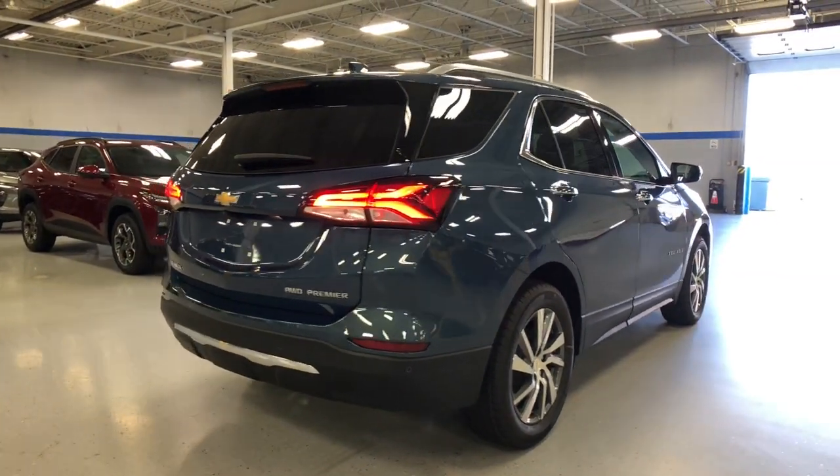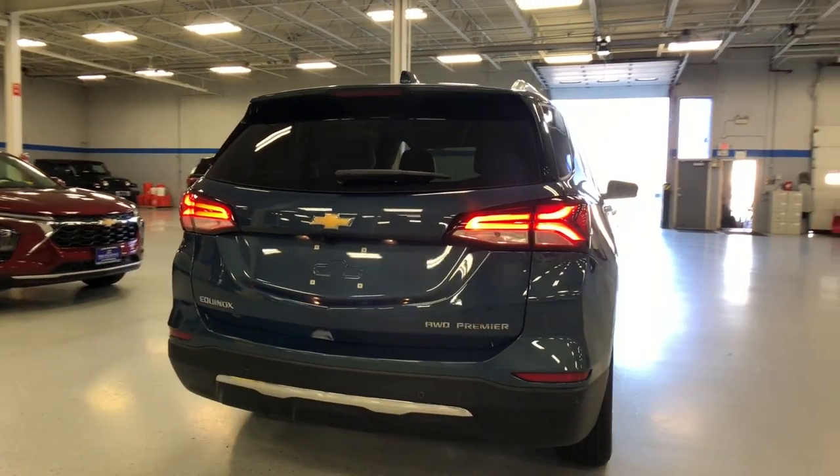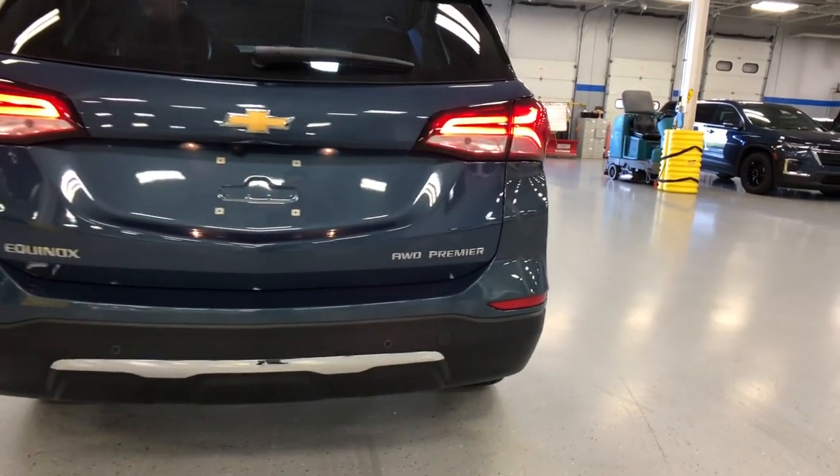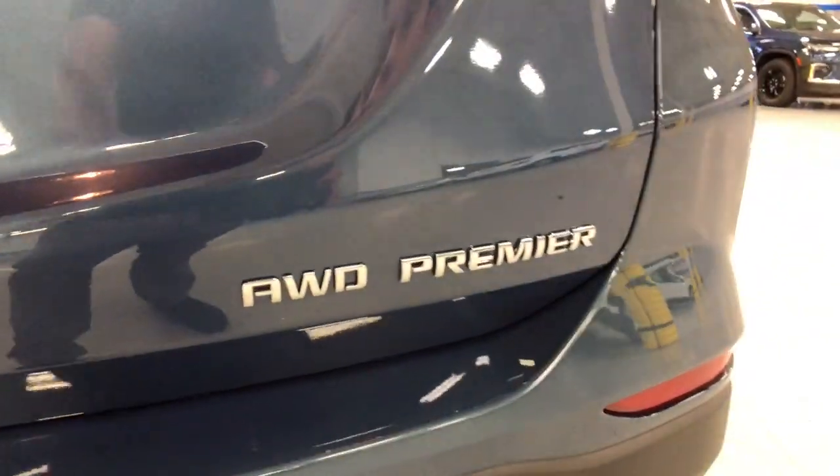Heated steering wheel, keyless entry, heated driver's seat, fog lamps, power lift gate, heated rear seat, adaptive cruise control, satellite radio, heated mirrors, premium sound system.